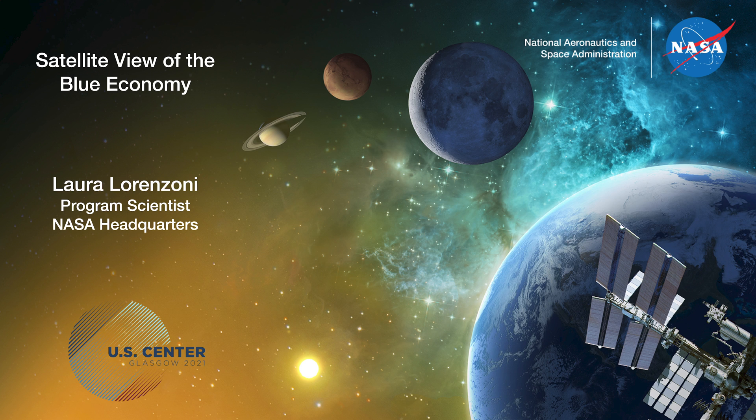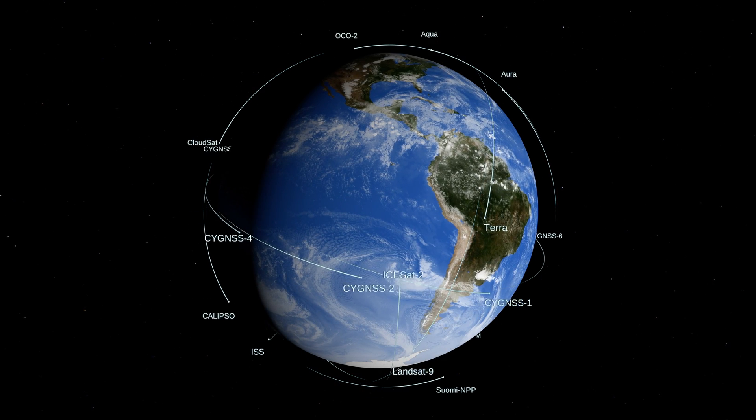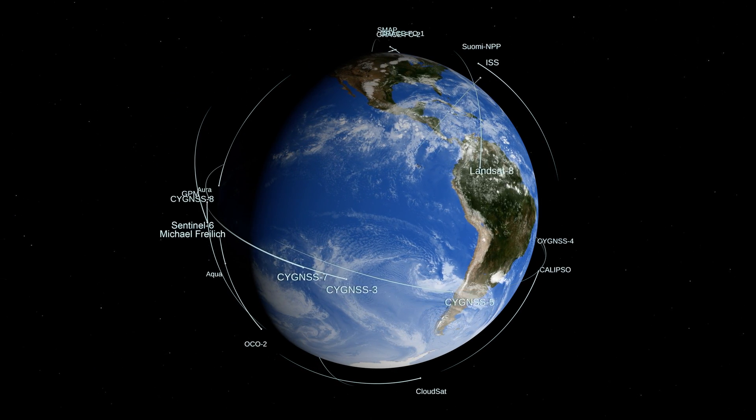Good day and thank you for being here. I'm Laura Lorenzoni and I work with the Ocean Biology and Biochemistry Program at NASA Headquarters in Washington DC. When you think about NASA you think about space exploration, but NASA doesn't just do outer space. NASA has a mission to better understand our own planet, the most interesting of all if you ask me.